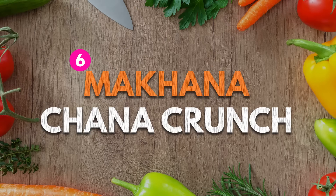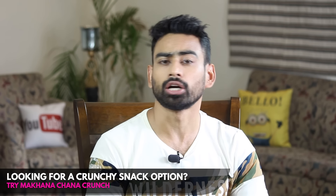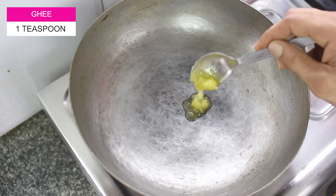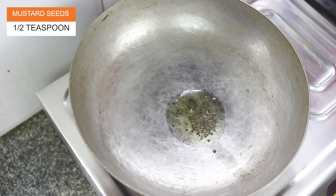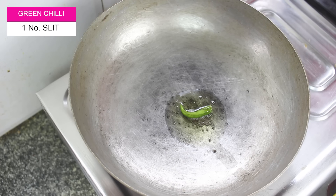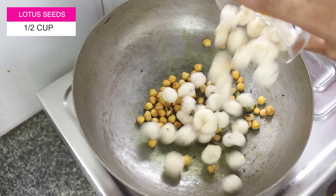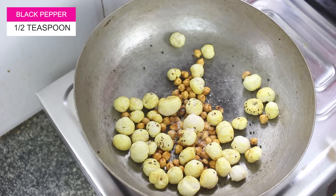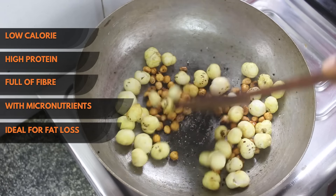Number 6: Makhana Chana Crunch. If you are looking for a light yet filling crunchy option, Makhana Chana Crunch is ideal for you. Super high in nutrients, this snack can be cooked in less than 5 minutes. Simply put a teaspoon of ghee over a heated pan. Add some mustard seeds, let them splutter. Put one green chili, a few peanuts, some roasted chana, turmeric and half a cup of Makhana or lotus seeds. Mix them together, add rock salt to taste and a pinch of black pepper. Mix properly and your super crunchy Makhana Chana is ready to be served.